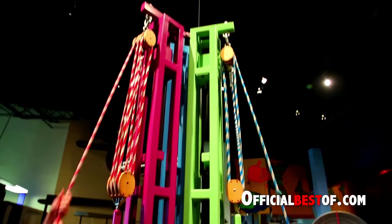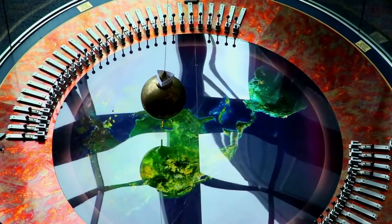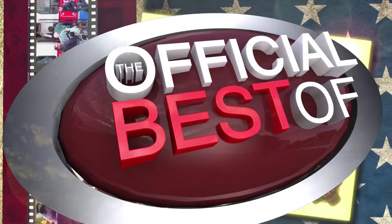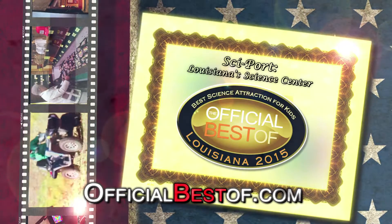SciPort does host a website, www.cyport.org. We also are on Facebook, Instagram, and Twitter. Thanks for joining us during our tour of SciPort. We'd love to see you here soon.